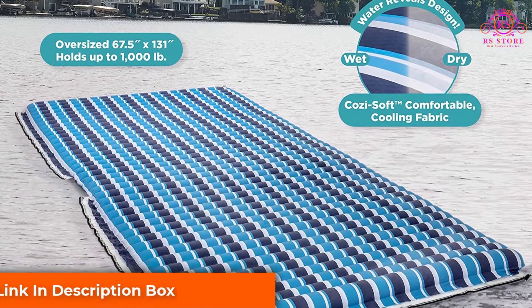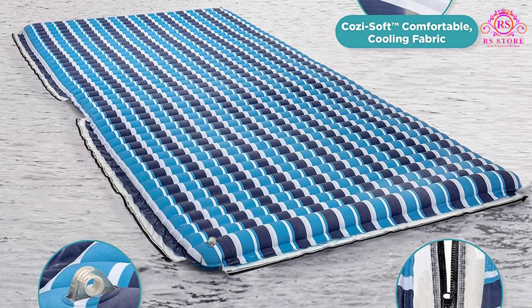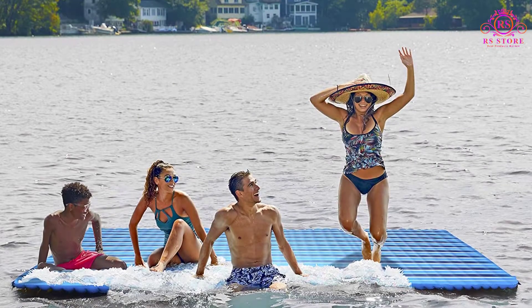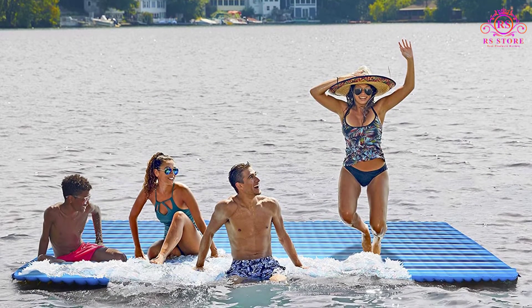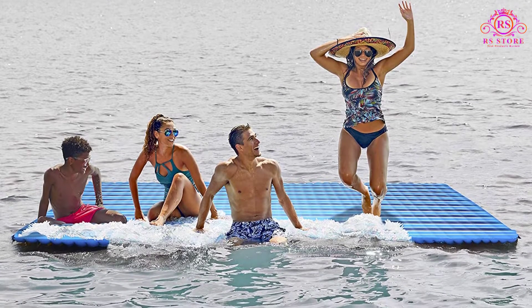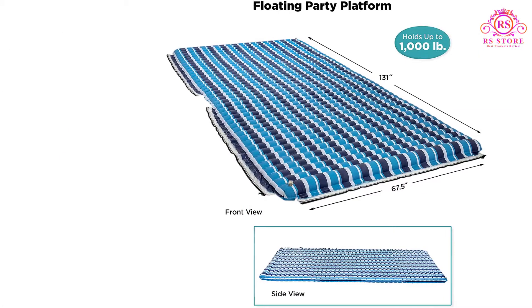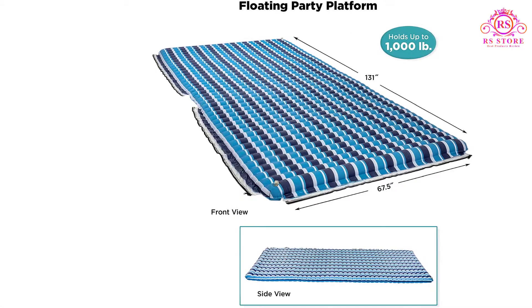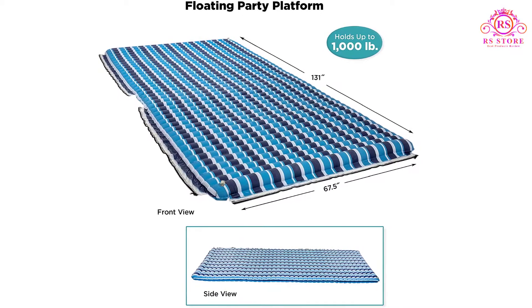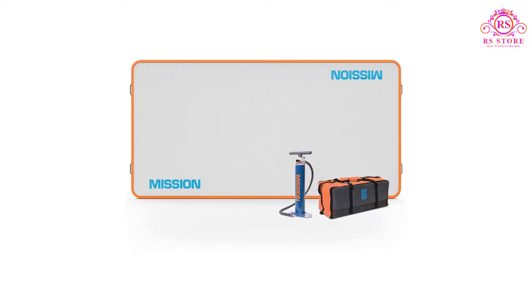The unit doesn't include an inflation pump, so you will need to purchase an electric pump or connect a compatible bicycle pump. Most standard pumps will be compatible with this inflatable swimming platform. Pros: delightful visual design, highly buoyant, massive surface area, modular and compatible with other brands of inflatable swimming platforms, and the platform changes color when exposed to water.